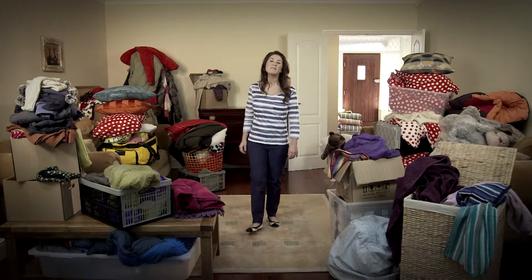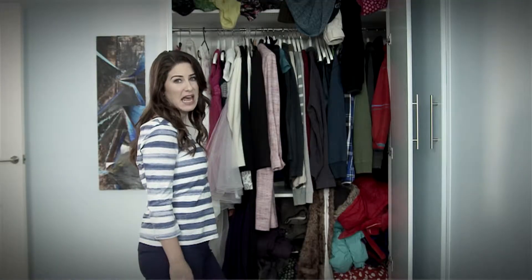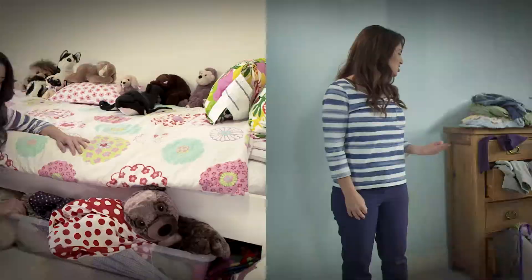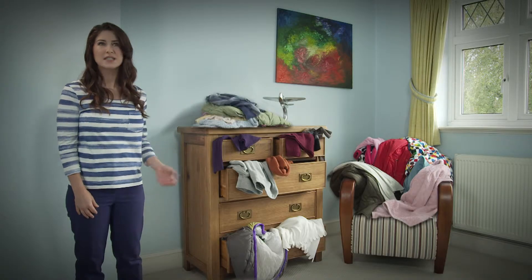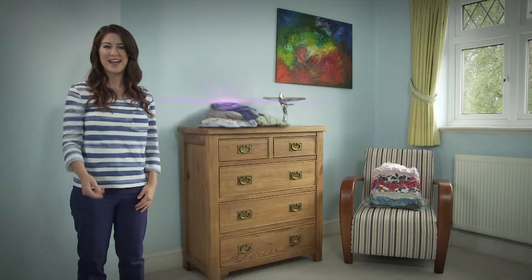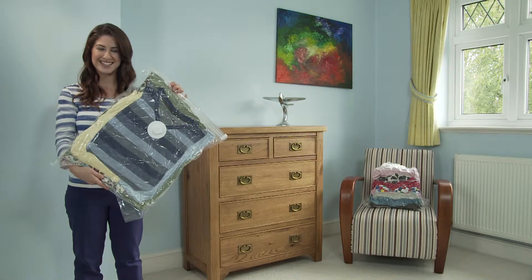We all know how it can get a bit much when stuff starts to pile up — with no space left in your wardrobe, under the bed just crammed fit to bursting, chest of drawers overflowing. But I've changed the way I use my space with these: the Space Systems Vacuum Storage Bags.